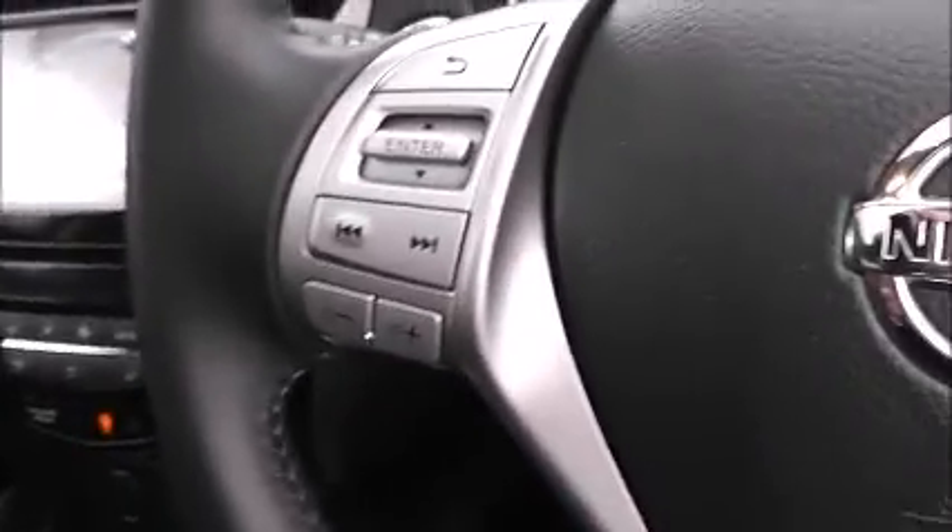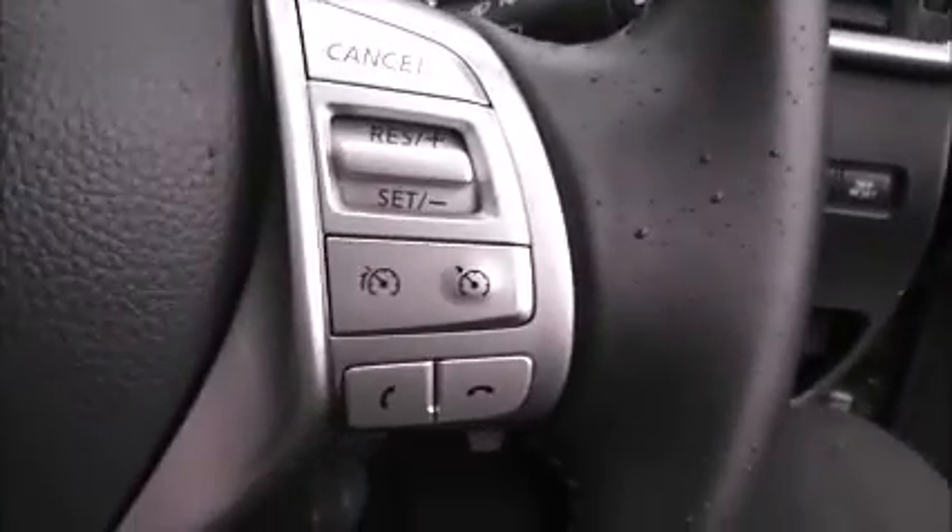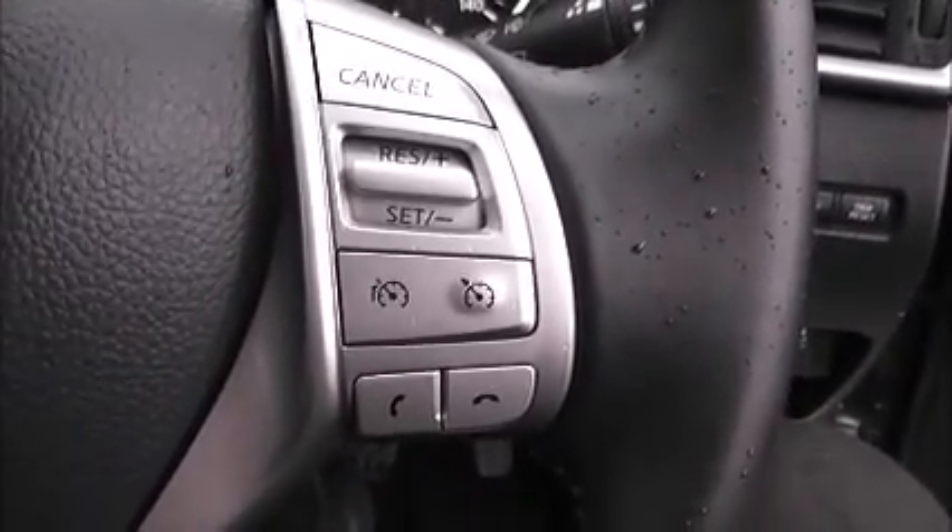If we take a look at the left-hand side of the steering wheel, on the left you have your audio controls and volume options. On the right-hand side, you have the speed limiter, cruise control, and Bluetooth phone connectivity.